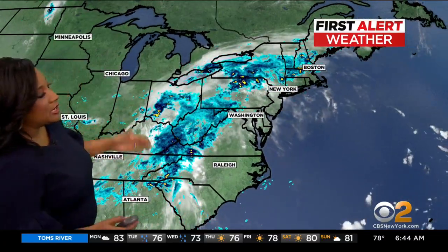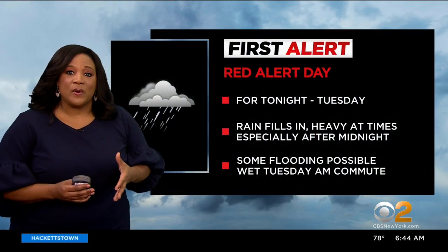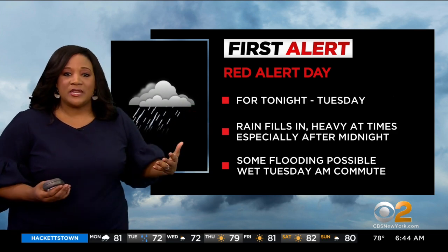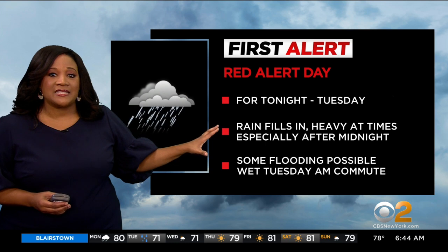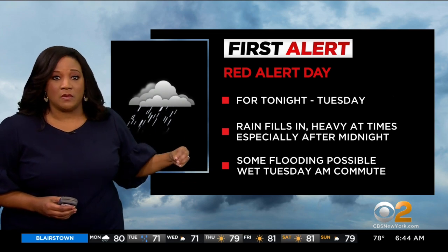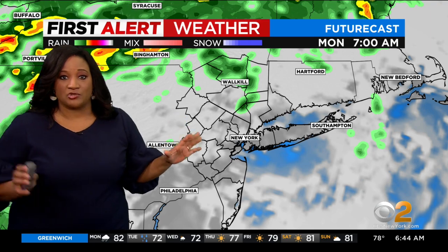Here's a big picture look at that rain, but the rain will fill in. We're going to have a red alert primarily for tomorrow, but it really starts later tonight. The reason is because the rain fills in — for a lot of us, that's right around midnight or just after midnight — but it will be heavy at times. We could see some flooding possible, and we expect a really wet Tuesday morning commute. So this time tomorrow, that rain is going to slow you down. You can plan to give yourself extra time right now.